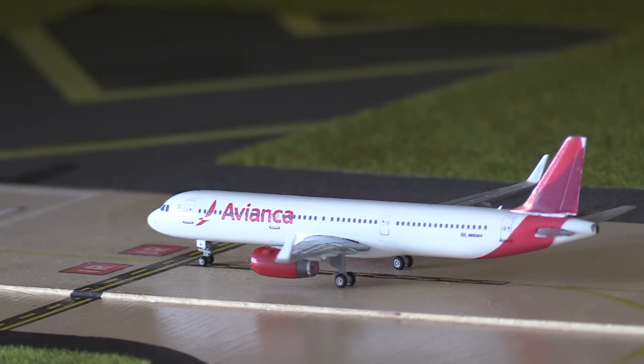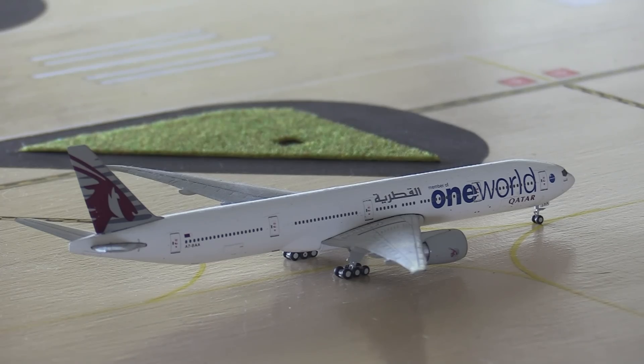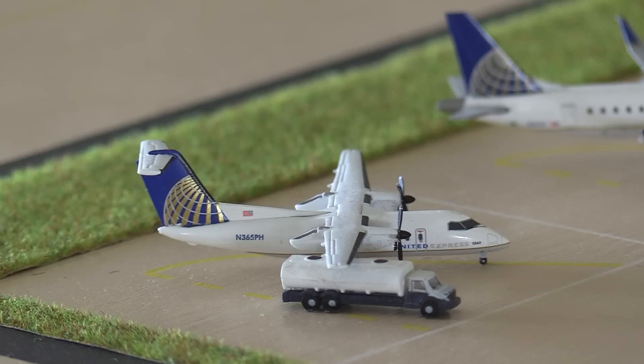Holding short of the runway we have an Avianca A321 - he's waiting for the Frontier flight from Denver to land and then he's going to enter the runway and take off for La Paz. Just arrived in from Doha we have a Qatar 777-300 in the One World livery, heading over to the gates.